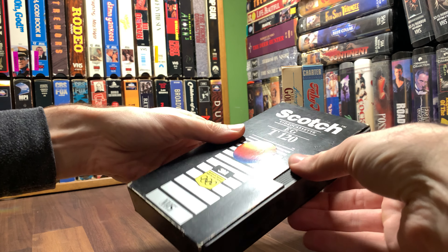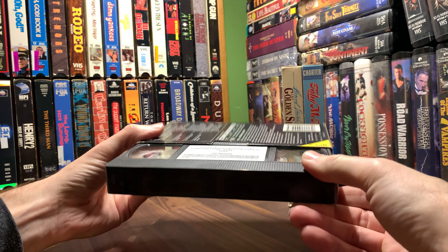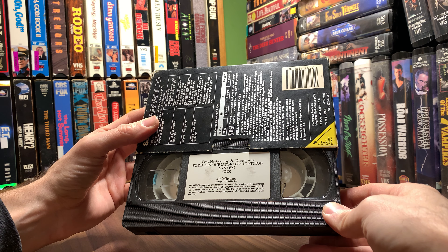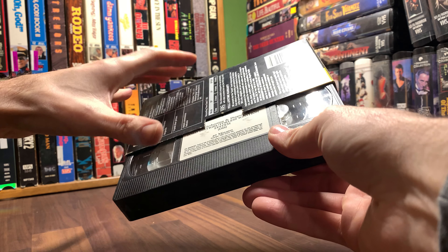And then some Scotch T-120 — oh yeah, that's not even a T-120 tape, that's the wrong package for that. Troubleshooting, distributing for distributors, ignition systems — seems similar to what I saw in the last video.